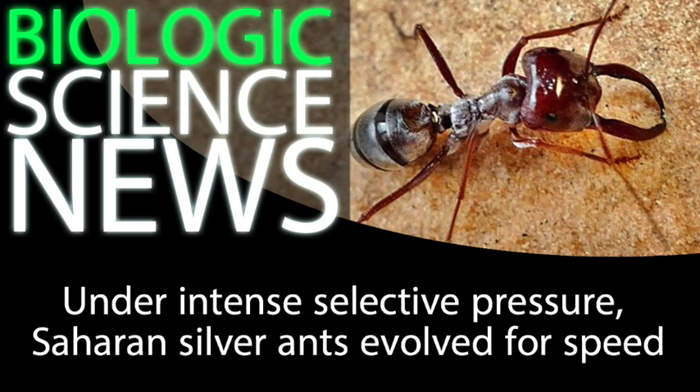But surprisingly, it's around this time that the Saharan silver ants will poke out from their underground nests to make daring excursions out onto the hot sand. The purpose of their expeditions are to find the cooked corpses of other insects, which will then get dragged back to the nest and consumed for food.